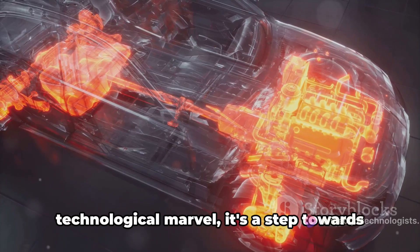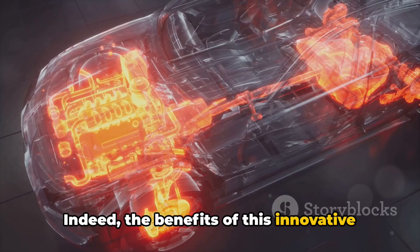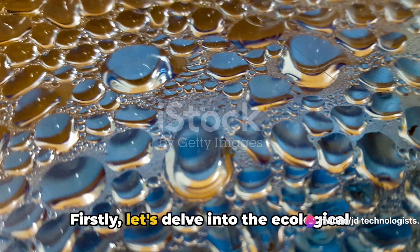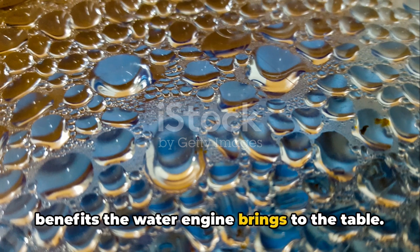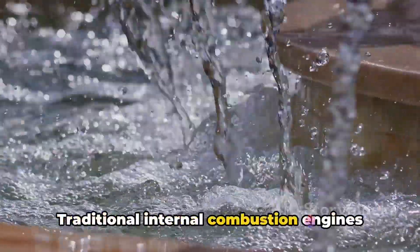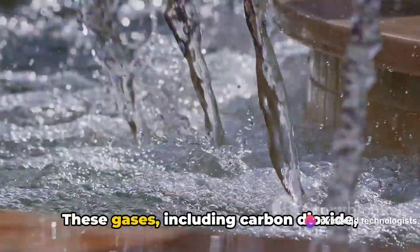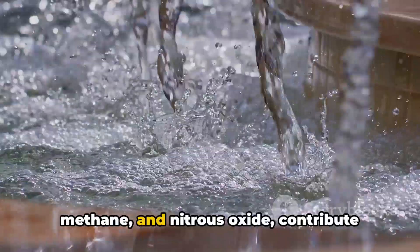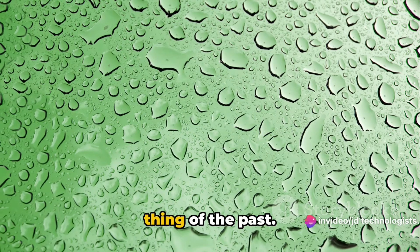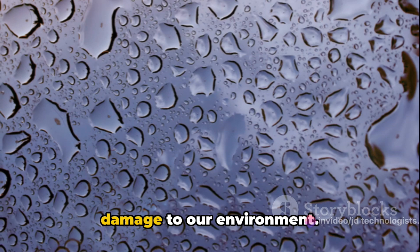The water engine is more than just a technological marvel — it's a step towards a more sustainable future. The benefits of this innovative creation by Toyota are as vast as the oceans it draws its fuel from. Firstly, let's delve into the ecological benefits. The most significant one is zero emissions. Traditional internal combustion engines burn fossil fuels, releasing a cocktail of harmful gases — including carbon dioxide, methane, and nitrous oxide — which contribute heavily to global warming. But with Toyota's water engine, this is a thing of the past. The only by-product of this engine is water vapor, a harmless gas that does no damage to our environment.